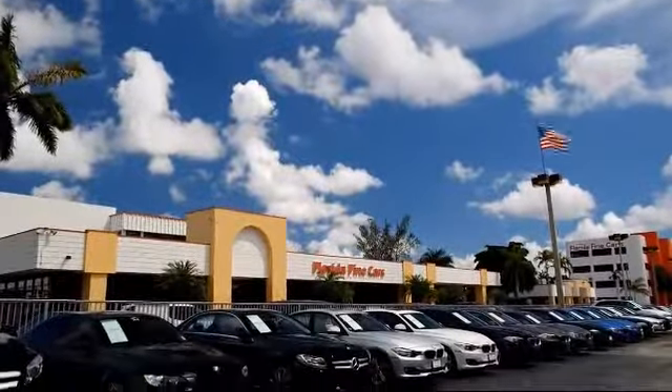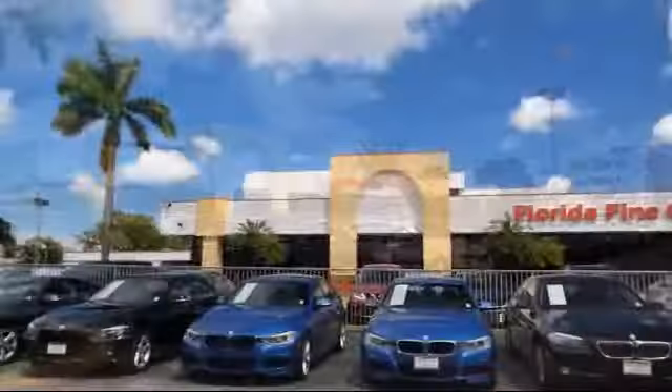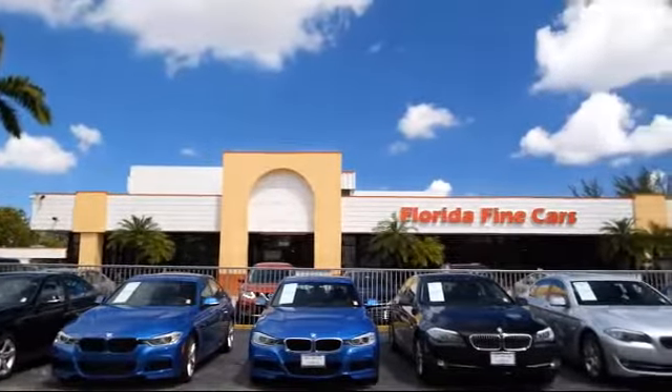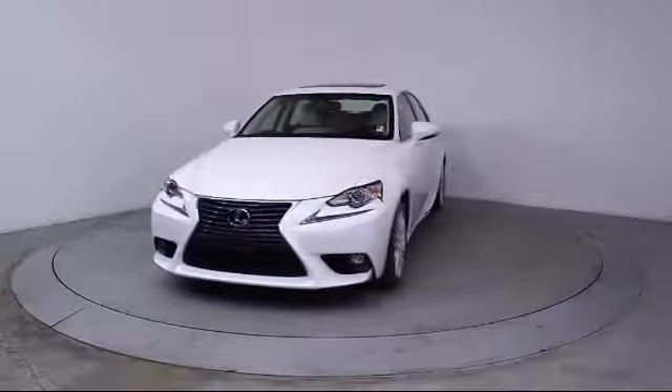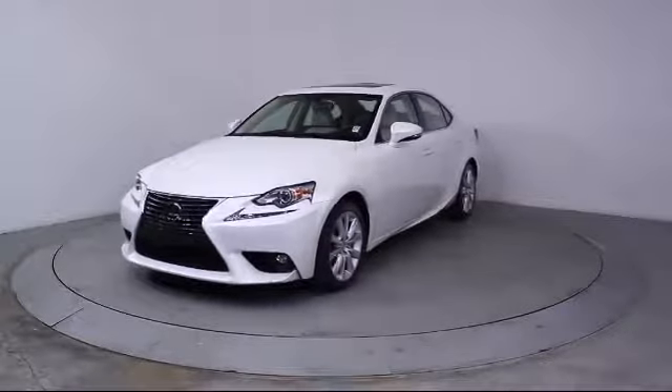Welcome to Florida Fine Cars, South Florida's premier automotive dealer. Here's a look at another one of our vehicles from our massive selection. This vehicle comes equipped with Bi-Xenon HID headlamps and a moonroof.